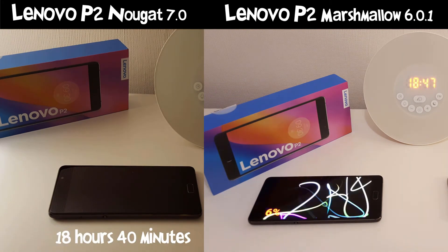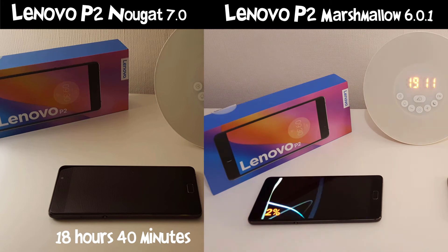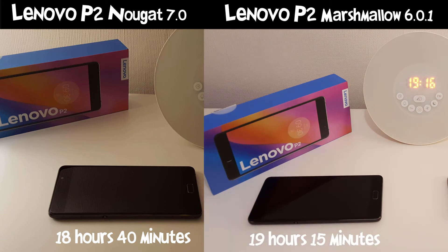Quite surprisingly, Nougat is actually worse off power efficiency-wise than Marshmallow was. As you can see, 18 hours and 40 minutes compared with 19 hours and 50 minutes — which is 35 minutes worse off battery-wise with the new update. This could just be that Asus haven't quite fine-tuned the Nougat update for the P2.